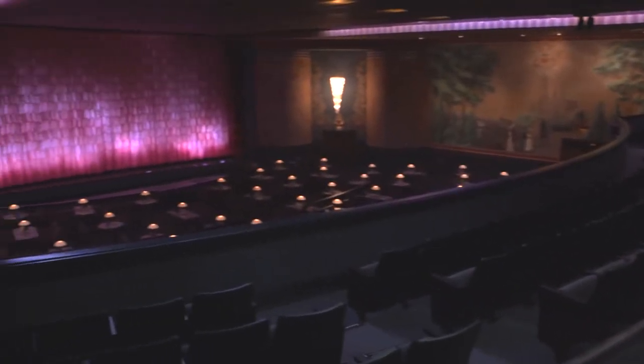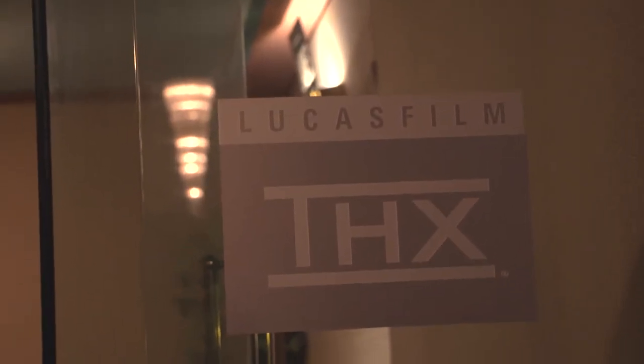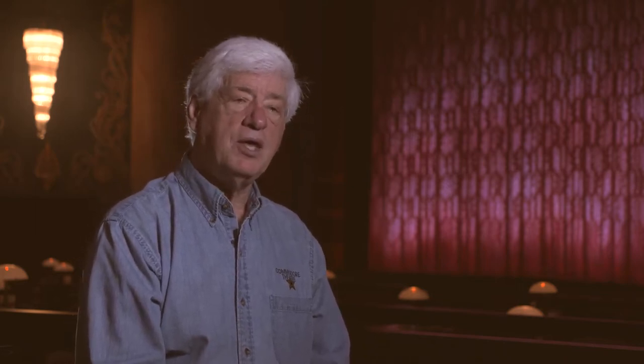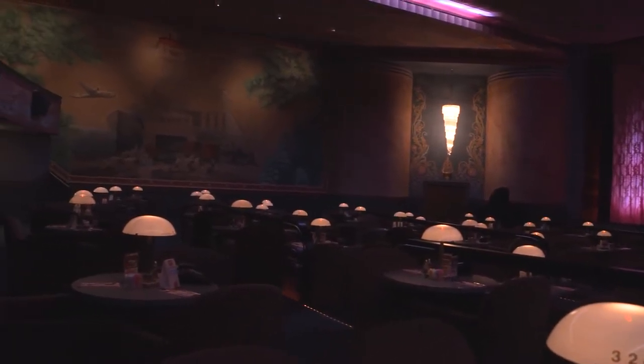We have an evening show every night that begins at seven. We seat for dinner at 5:45. We show first-run films — in other words, films that are brand new. We're also the only THX certified theater in this part of the state. THX is a process that George Lucas of Star Wars fame came up with back in the 80s. We actually enlisted their technical staff from California, who came here when we were doing all the restoration work and helped me design the theater to meet their standards.